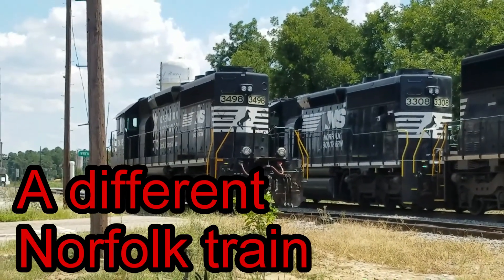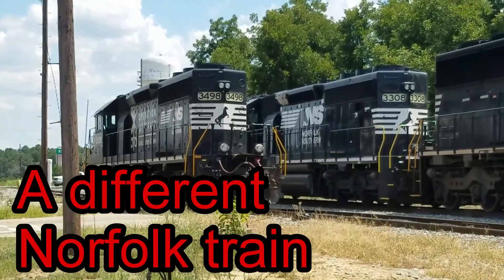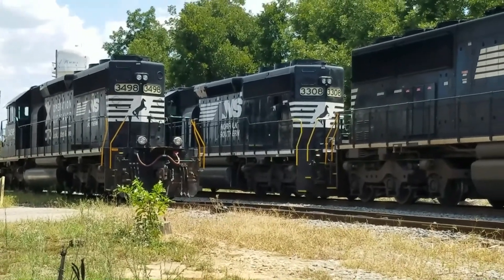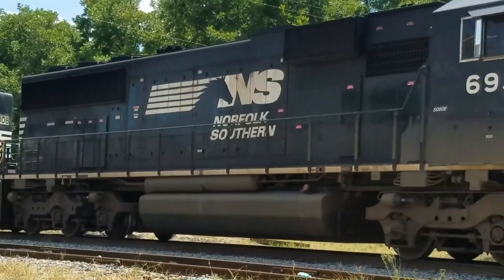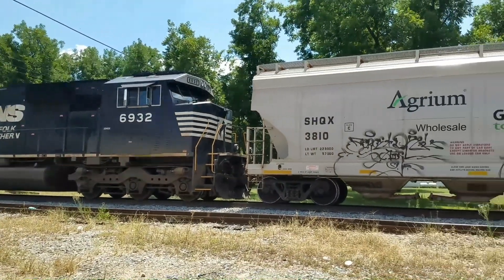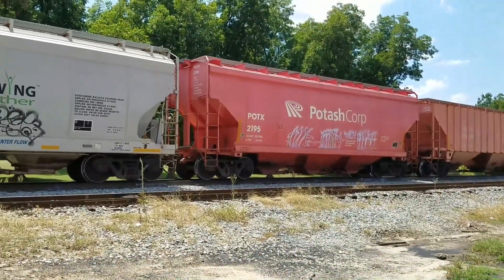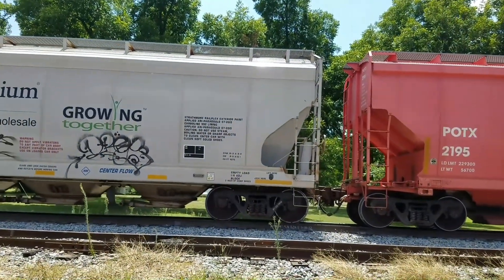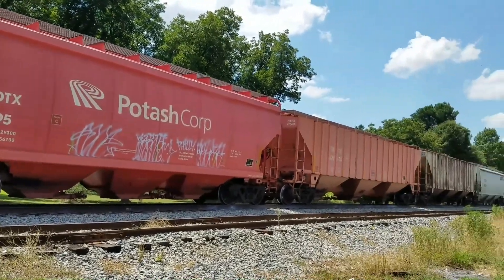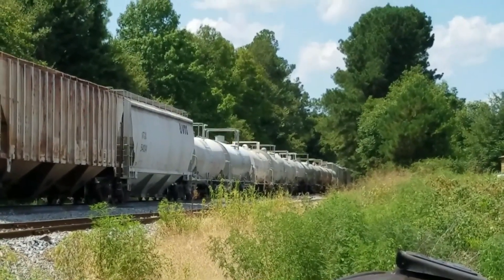Here we are looking at the Norfolk engines — people have different ways of pronouncing that down here. We've got this engine here facing forward and this engine here facing backwards. It's got a pretty color car there, and we've got these tankers down here. Another hot day — about 93 degrees, I think.